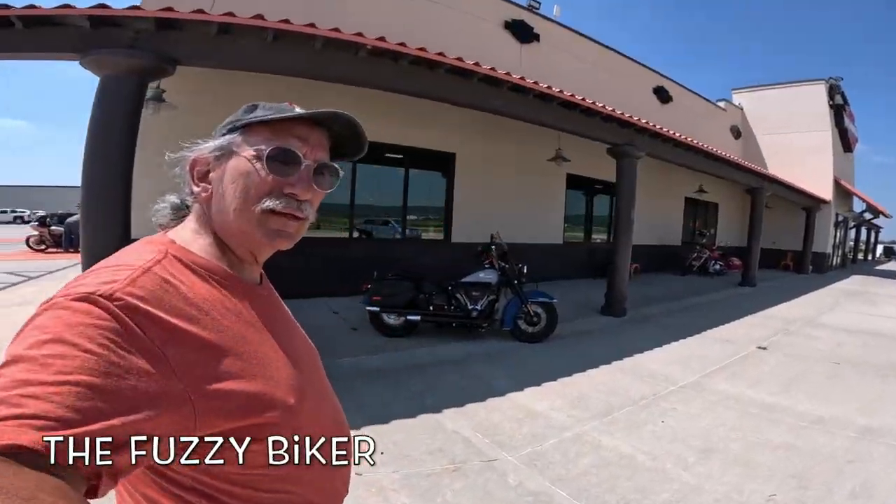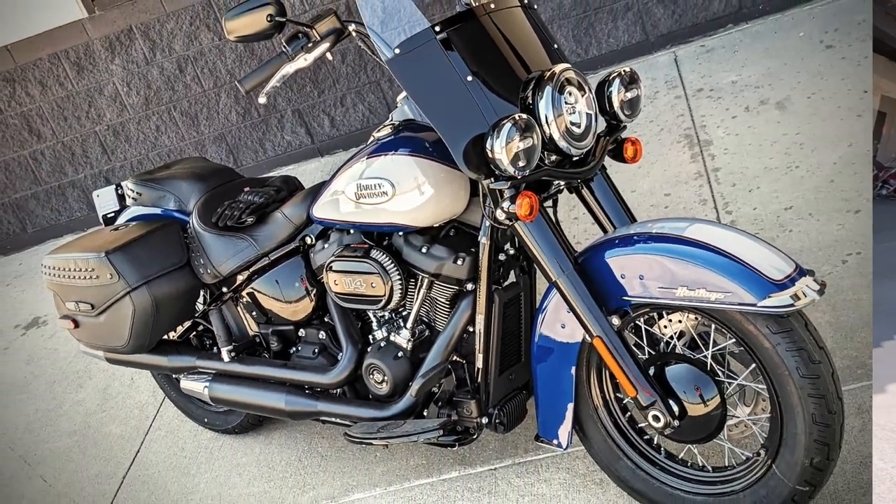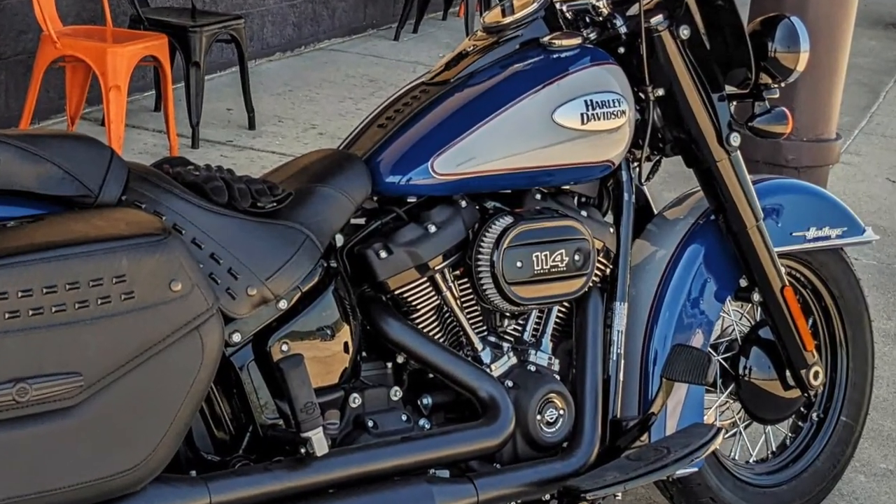Howdy y'all, Fuzzy Biker here down at Lust Hills Harley-Davidson. Look what they have left out for us today — a beautiful Harley-Davidson Heritage Classic 114. Let's gear up and take that hot rod for a ride.